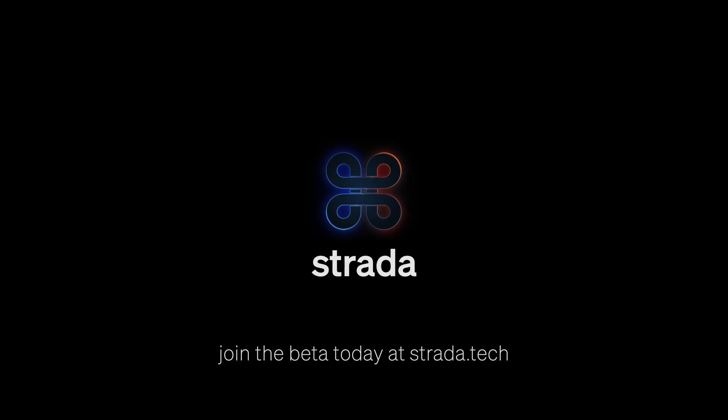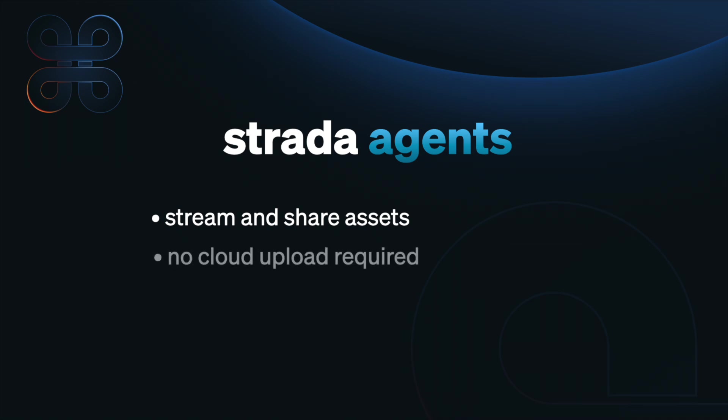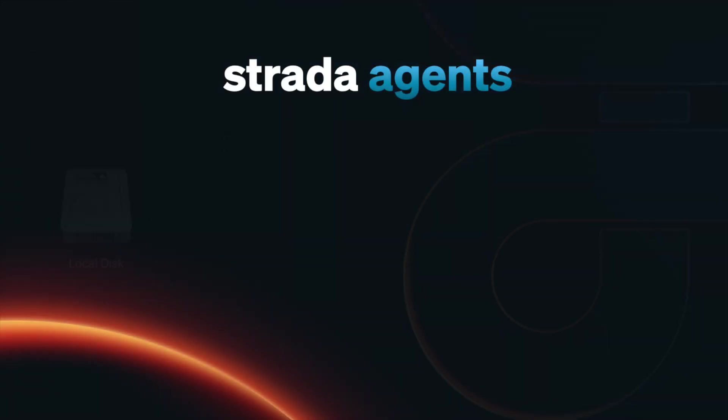Strata Agents is a quantum leap for creative professionals of all kinds because it allows you to stream and share your video and audio assets directly from your desk, meaning you don't have to upload anything to a cloud in order to share it. With Strata Agents,